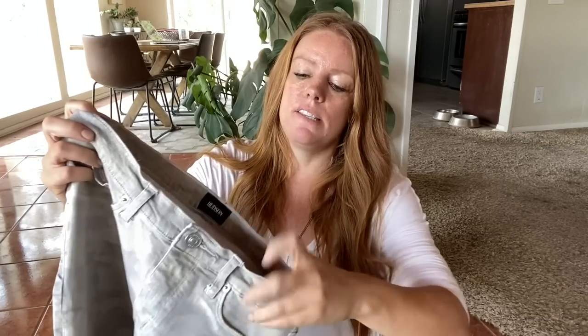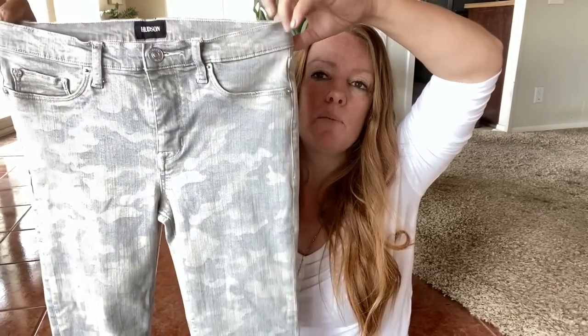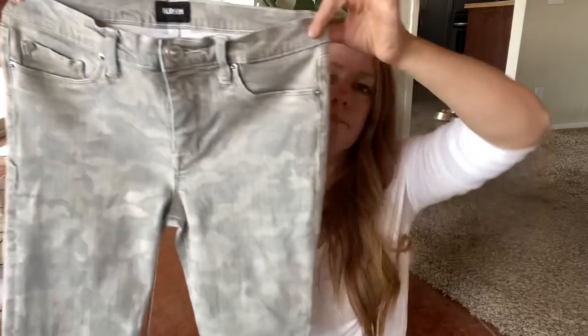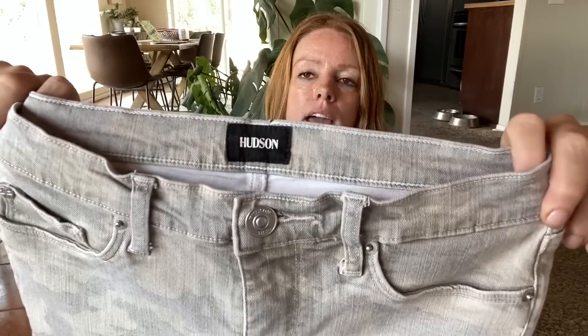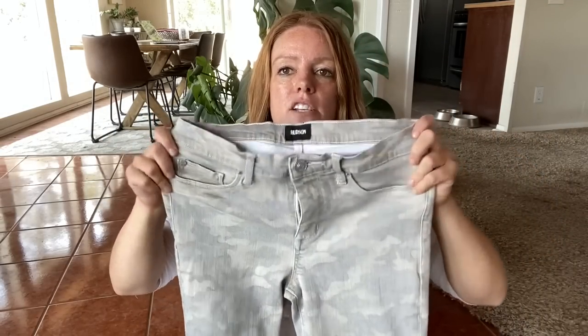Here's a pair of Hudson jeans — this is the Nico mid-rise ankle. I don't pick up a lot of Hudson, but the reason I picked this up is the camo print. I feel like there's always going to be a group of people wearing camo, and then it comes in and out as a trend. I tend to do okay with camo stuff. This is a size 29 with a little stretch — just a basic skinny ankle pant. Probably about $30 to $35 for this.